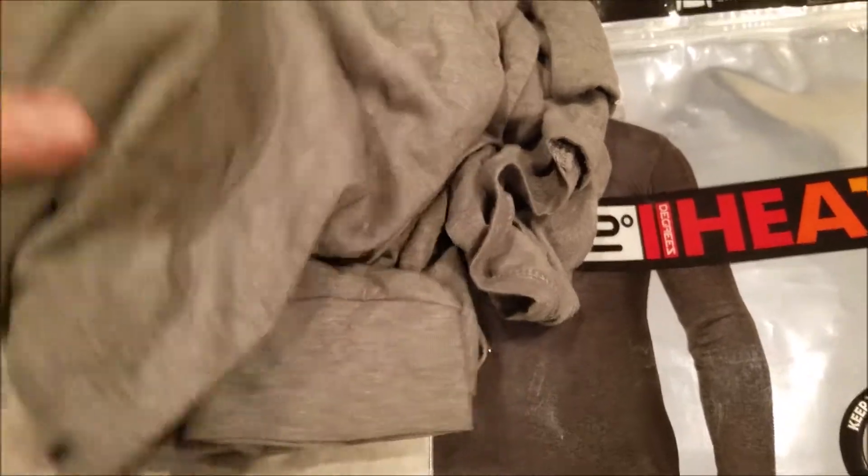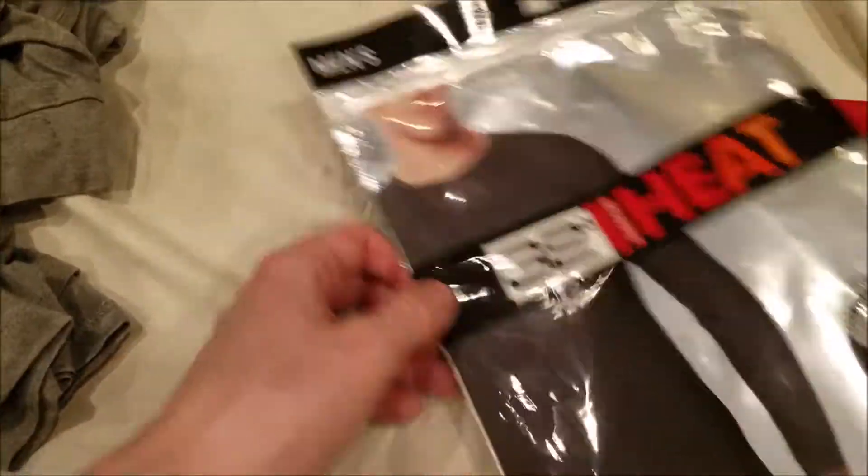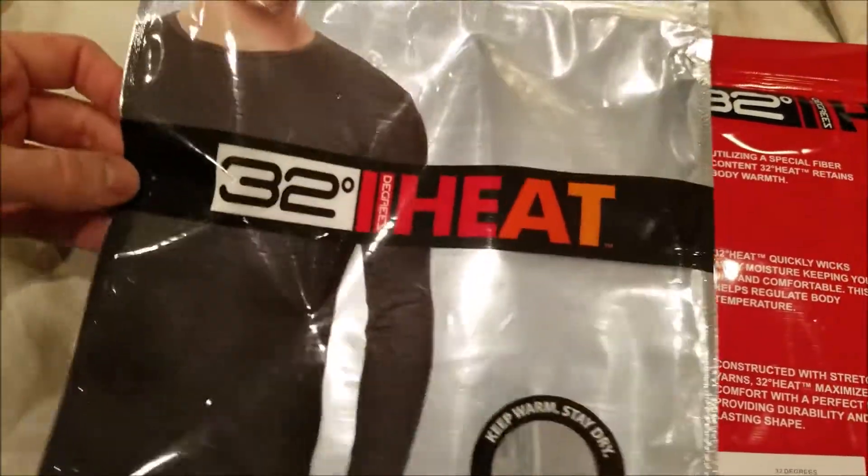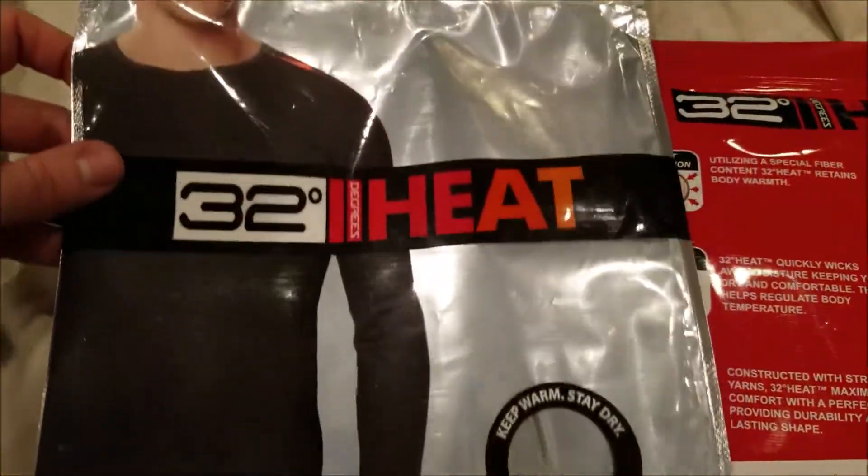So it's great even if you're in a warmer climate and you're trying to keep the sun off your skin without having to douse yourself in sunscreen every day.